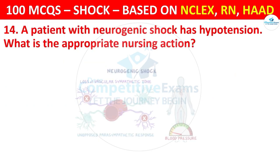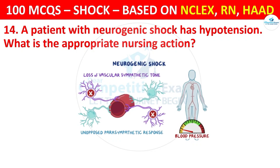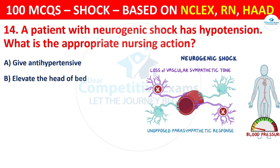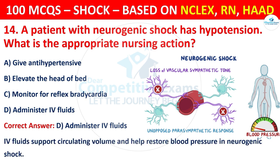Question 14: A patient with neurogenic shock has hypotension. What is the appropriate nursing action? Options are: Give antihypertensives, Elevate the head of bed, Monitor for reflex bradycardia, or Administer IV fluids. The correct answer is D, that is administer IV fluids. IV fluids support circulating volume and help restore blood pressure in neurogenic shock.